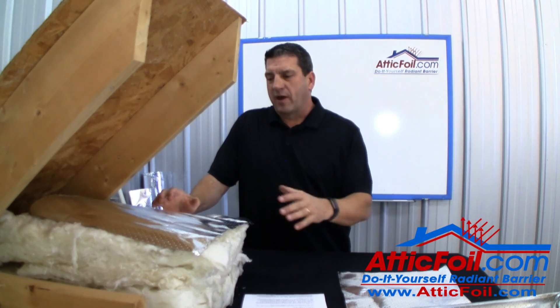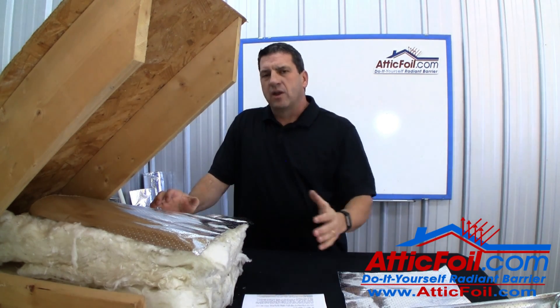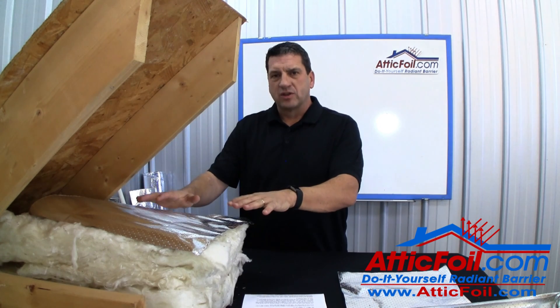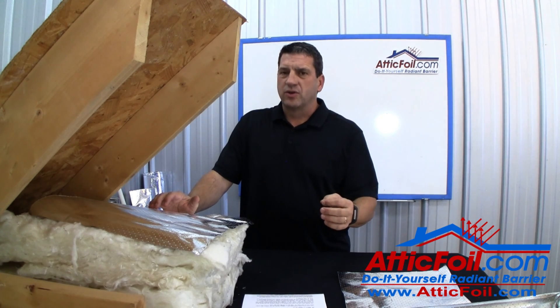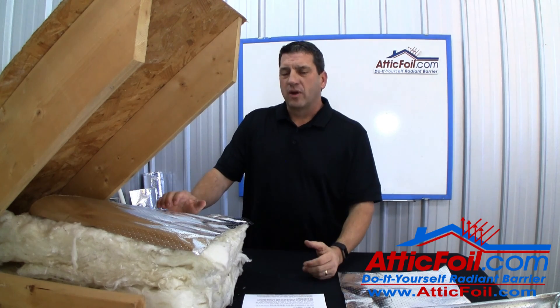I want to address a question we often get about dust accumulation and the effect it has on a radiant barrier. You may have read or seen some comments that say after a few years the radiant barrier can get so much dust that essentially it makes it worthless. The fact is this just isn't true. You actually get a lot less dust on the radiant barrier than you would think.